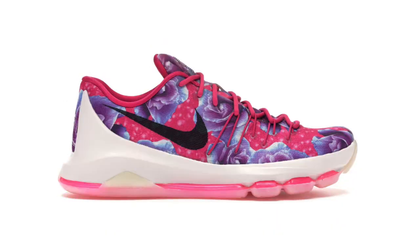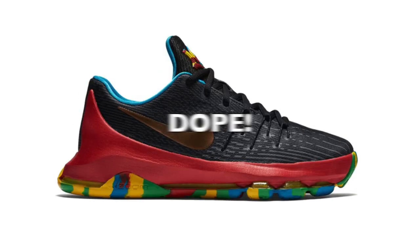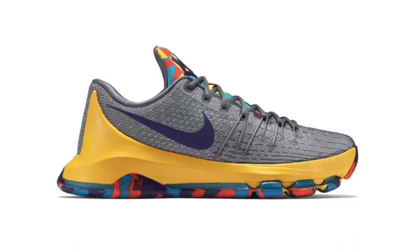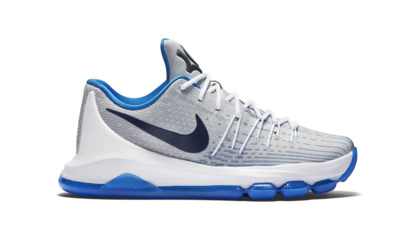They came out with a bunch of different colorways, more than you might expect. I'll show you some now. As you can see there are some really dope ones and some pretty ugly ones, but you can't win them all and you can't please everyone. That being said, there are a ton of different pairs in this montage that I would love to have in my collection.